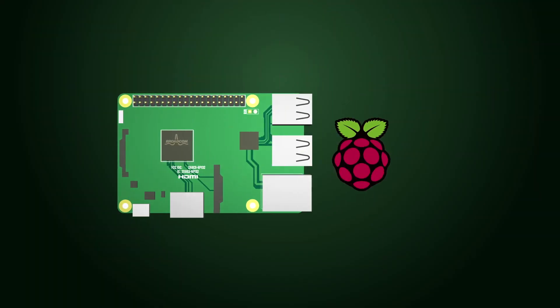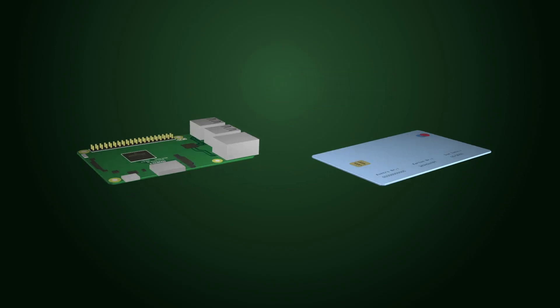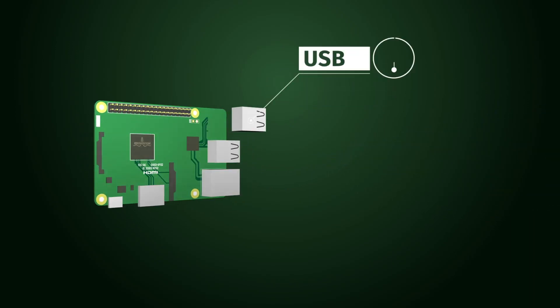This is the Raspberry Single Board Computer. It's no bigger than an ID card, but still it has everything that any computer needs.